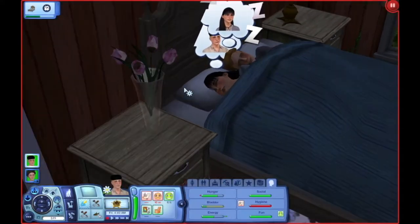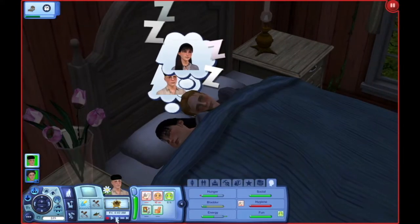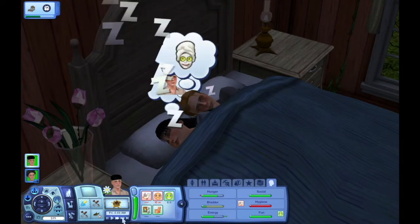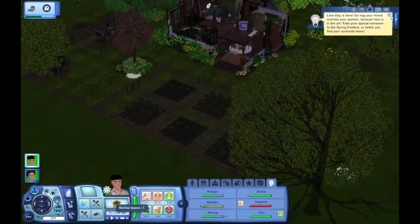Look at them snuggle — and look at them dreaming about each other while they're snuggling. That's literally the cutest thing ever. Anyway — guys, it's Love Day! That's so cute. Too bad we can't afford to waste a day from harvesting to go to Love Day because we can't afford that. We are so poor.